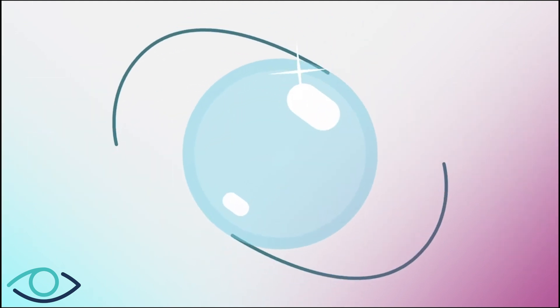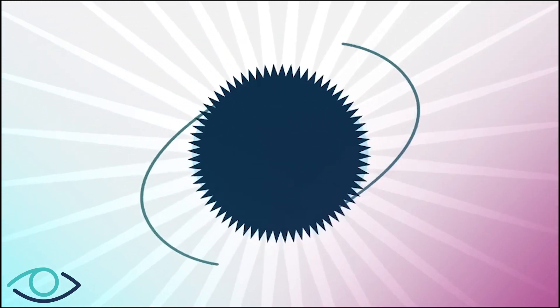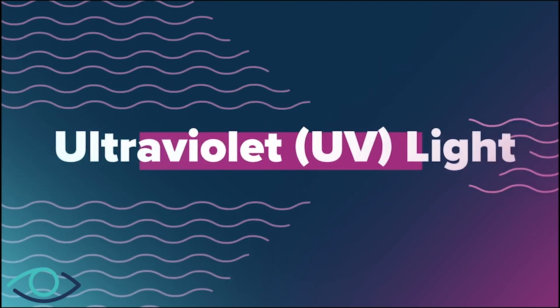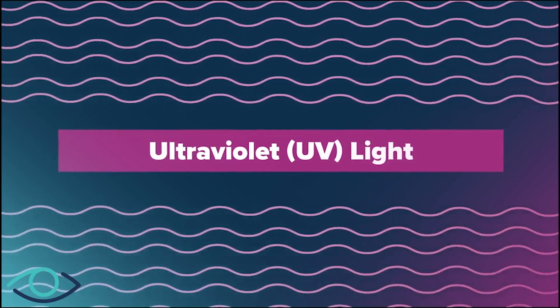This lens is specially designed to be adjusted after your surgery using light. After your eyes have healed from cataract surgery, your doctor will be able to use ultraviolet light to adjust the power of your new lens. Ultraviolet, or UV light, is a wavelength of light that naturally occurs in sunlight.